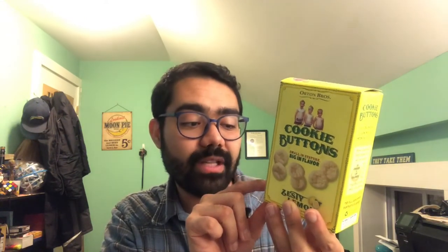Serving size is 10 cookies and there's six servings per container. Ingredients: unbleached wheat flour, sugar, canola oil, liquid sugar, sea salt, lemon oil, baking soda, natural vanilla extract. It also says manufactured in a facility that uses peanuts. Contains wheat. So if you're allergic to those, do not eat this.